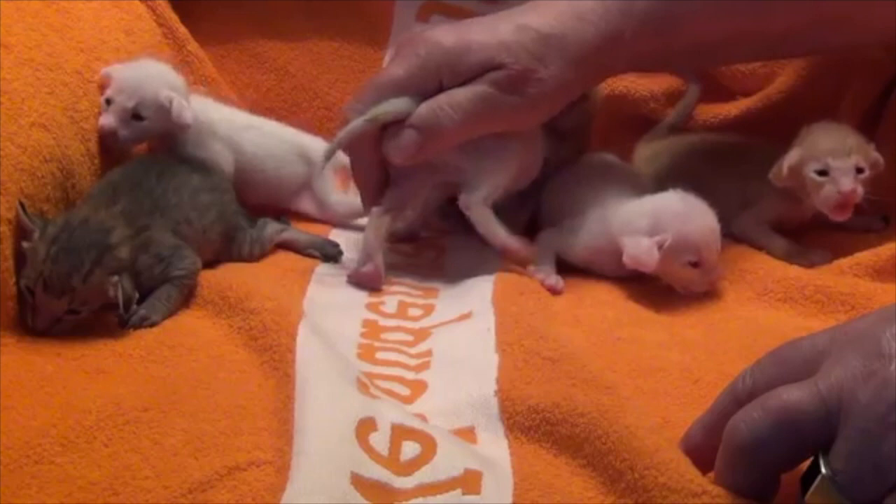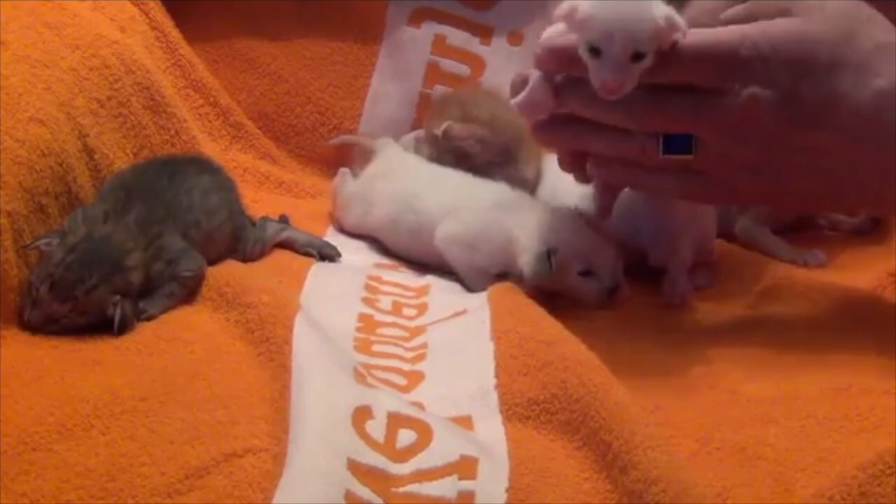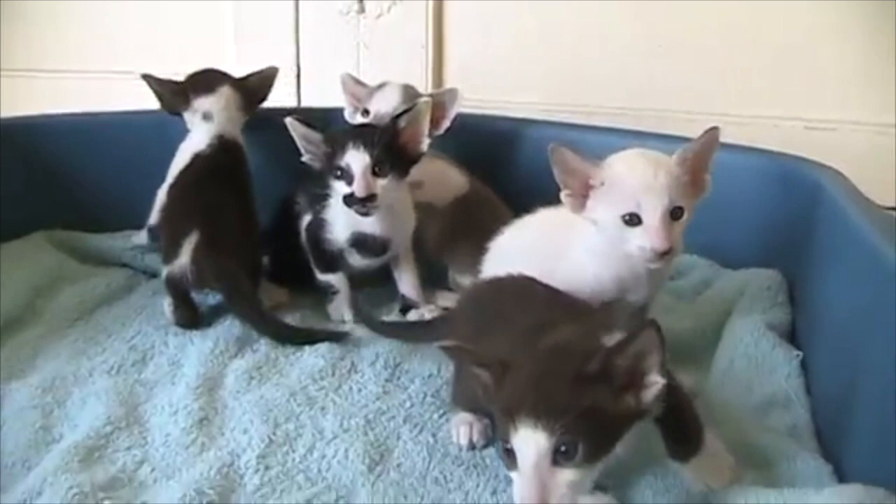Why do Oriental cats have such big ears? The Balinese, which sports large triangular ears, likely originated from a genetic mutation that created a long-haired version of the Siamese cat breed. These cats are typically affectionate, playful, and chatty, love hanging out with their families, and often get along with children and other pets.